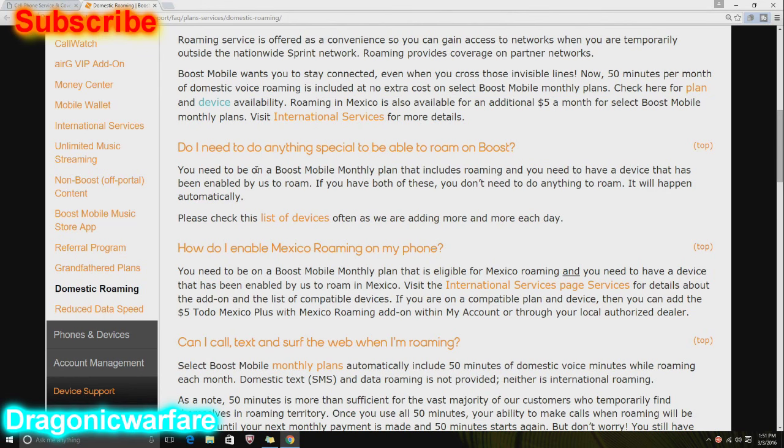Do you need to do anything special to be able to roam on Boost? Here are the requirements: you need to be on a Boost Mobile monthly plan that includes roaming, and you need to have a device that has been enabled by Boost to roam. If you go on your phone — let's say you have the LG Tribute 5 or the J3 — it has it built in. If you have both of these, you don't need to do anything to roam — it will happen automatically, and they are adding more devices each day.